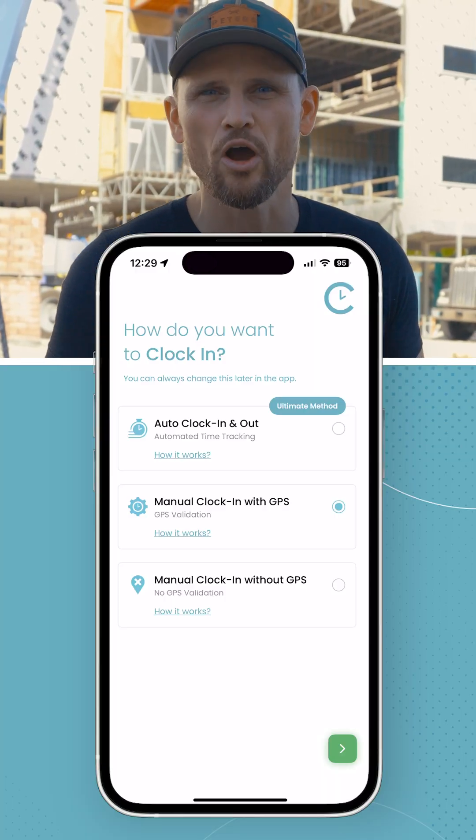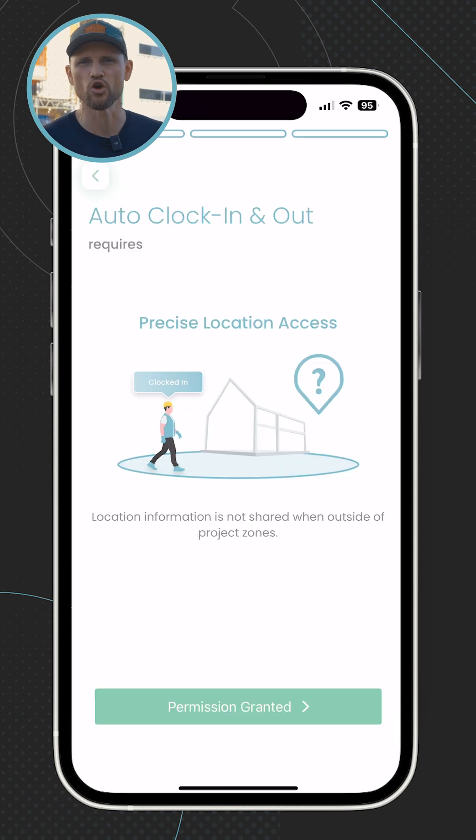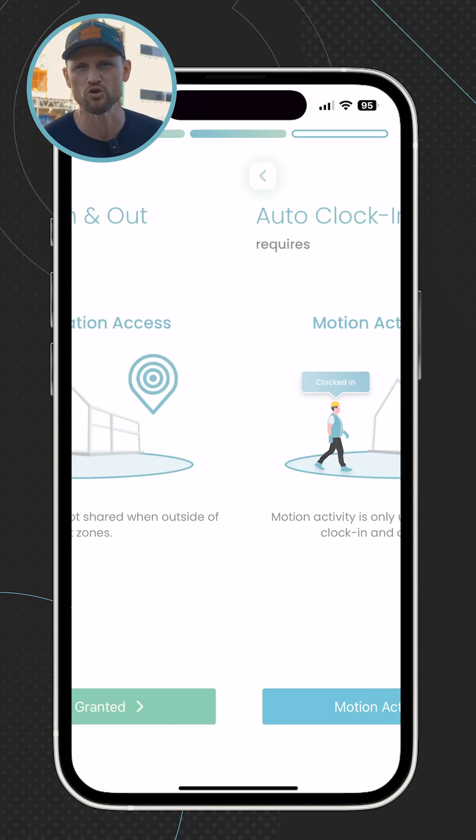The app has two ways of clocking in: either manual or fully automatic. Automatic time tracking, or auto clocking, is going to save you and your team the most amount of time when using the app.